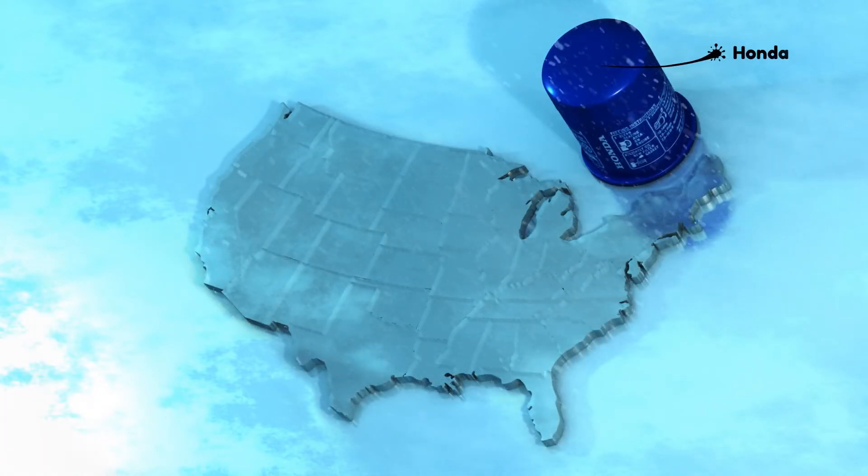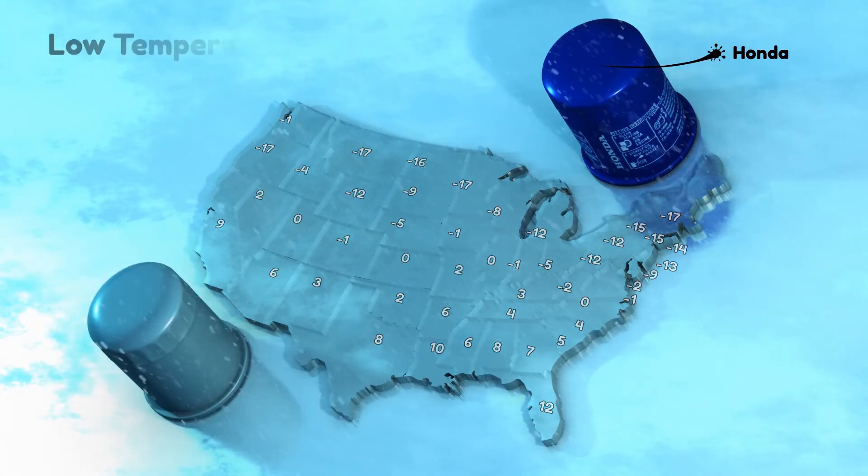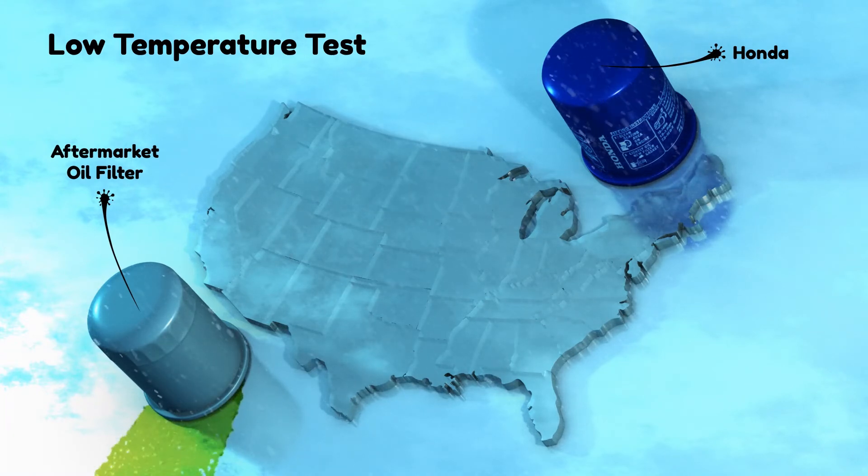Another area where the Honda Genuine oil filter excels is very cold weather. Cold temperatures can increase oil pressure during start-up. Of the oil filters tested, one aftermarket filter leaked during the low temperature test.